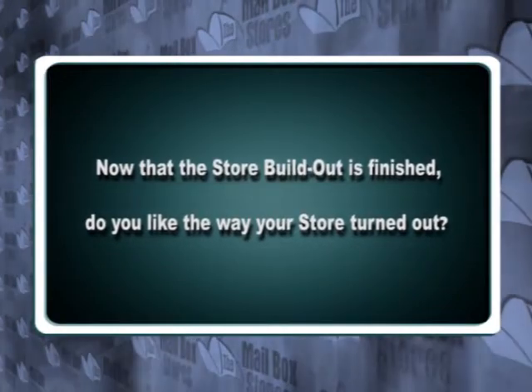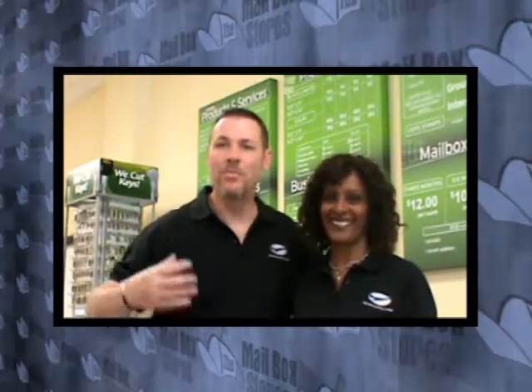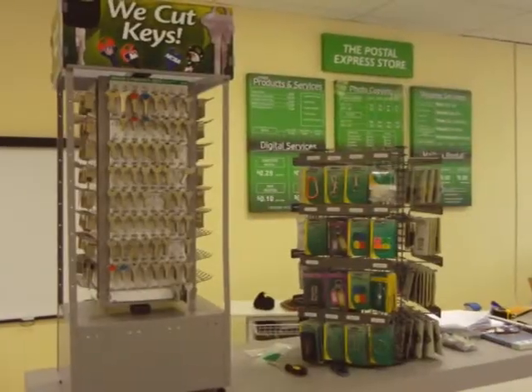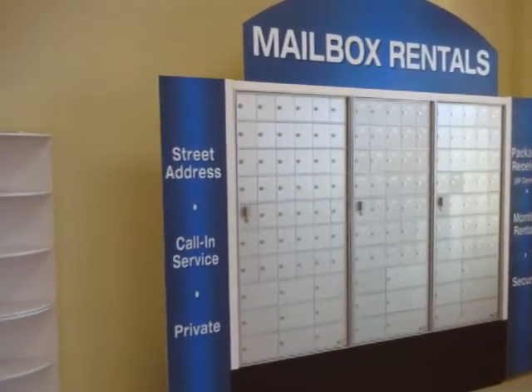Now that the store build out is finished, do you like the way your store turned out? It's very spacious. There's a lot of product. It looks good. The finished product when they get done really looks nice. Everything is displayed very well. And we're happy. There's a lot of product that we can sell and a lot of product we like.